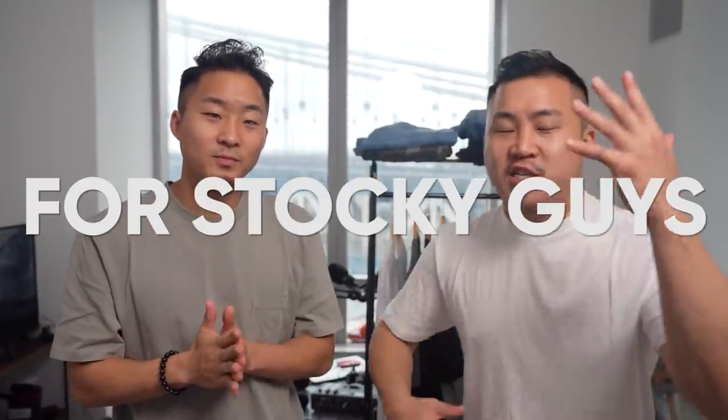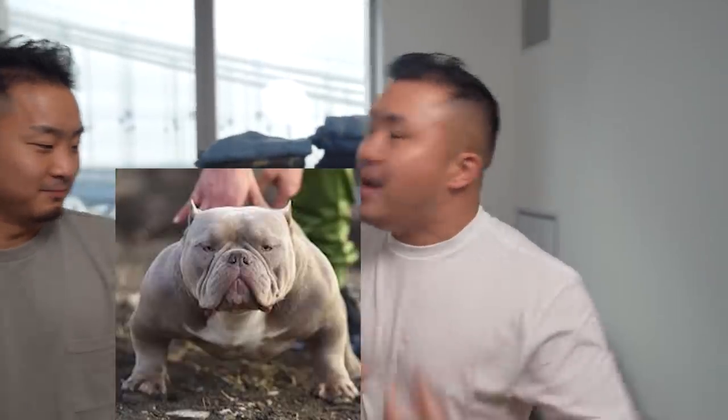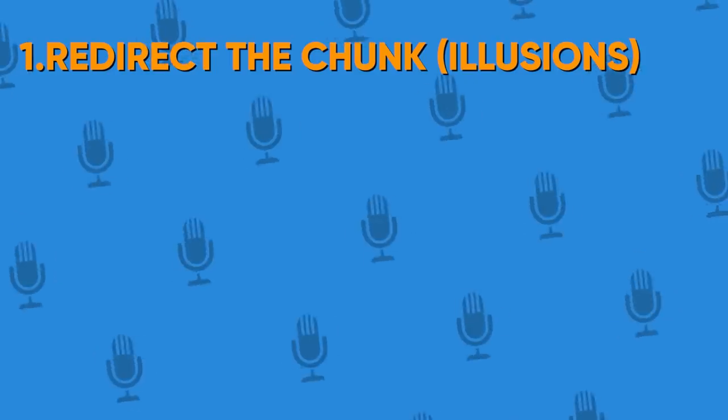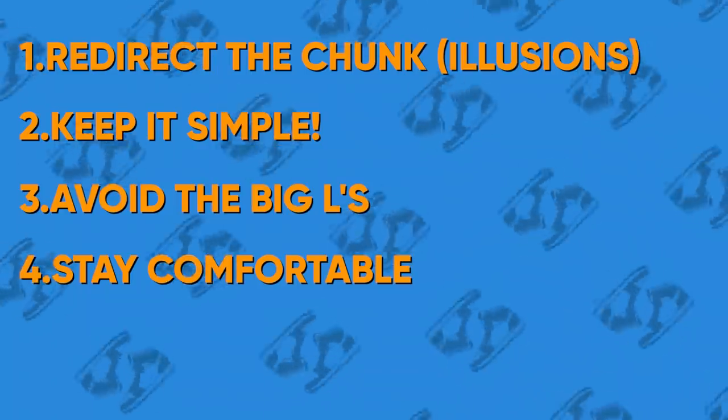Today, guys, we have five incredibly useful tips for stocky guys when it comes to fashion, and this video is sponsored by Fashion Nova Men's. There's a lot of fashion channels out there, a lot of style guides, but not that many provide information for stocky builds. Most of the information is relevant to slimmer builds — that's most of the models out there too. What about the stocky guys? I'm 5'8", 185, guys. I'm a micro bully. I've got five frameworks: number one, redirect from the chunk plus use optical illusions. Number two, keep it simple but do accessorize. Number three, avoid the big L's. Number four, stay comfortable. And number five, augment sizing. I did not take these from any other channels — I came up with these myself.